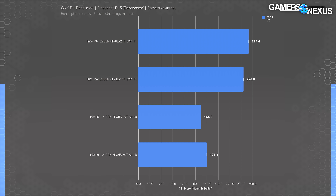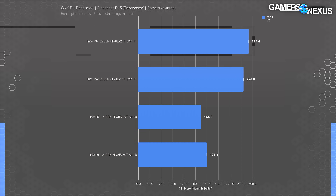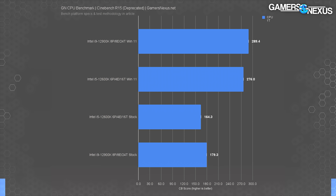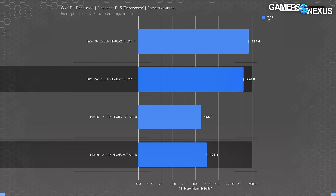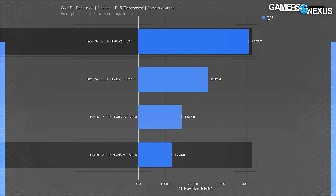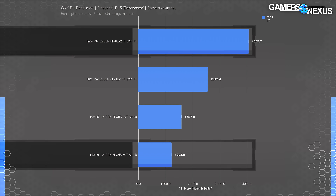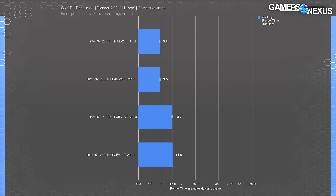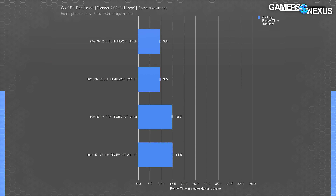R15 is eight years old and has been deprecated many times over. This time, R15 was one of two pieces of software clearly bugged with 12th gen CPUs on Windows 10 — the other being Total War Three Kingdoms. Moving to Windows 11 fixed the bug, and the 12900K jumped 61% in single-threaded performance, scoring 289 in Windows 11 versus just 179 in Windows 10. In multi-threaded testing, the 12900K climbed a staggering 231% with Windows 11. The scheduling was so buggy with R15 on Windows 10 that the 12600K actually outperformed the 12900K — despite also being buggy.